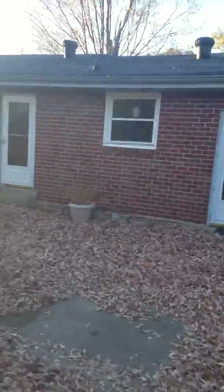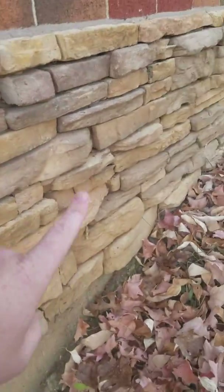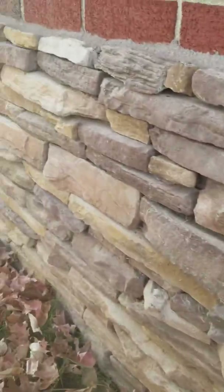Here's the back of the house — sorry about the sun. Obviously the yard needs to be cleaned up; they don't live here anymore and there are a lot of leaves this time of year. The space looks good though, and I do like this rock wall feature they have all the way around the base of the house.